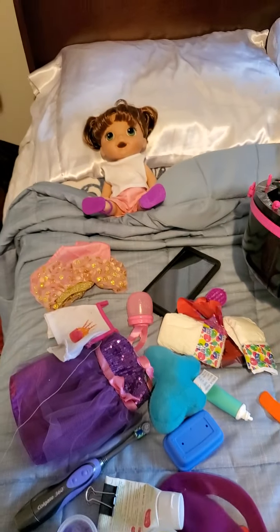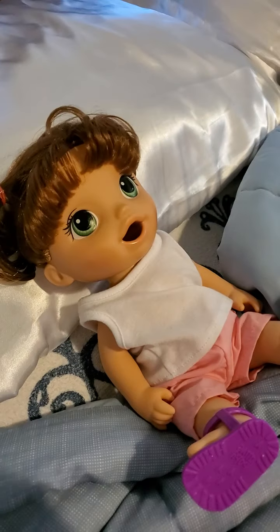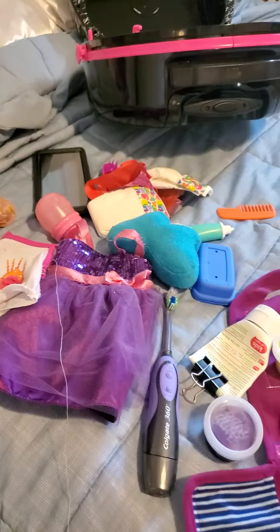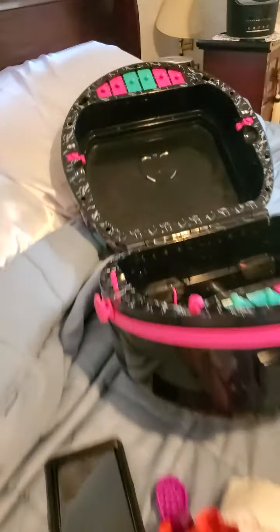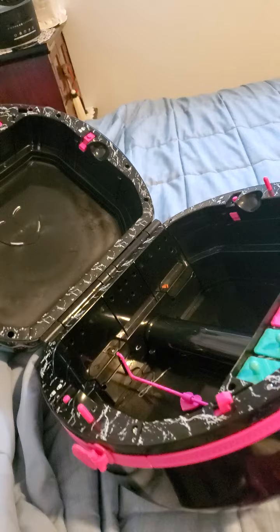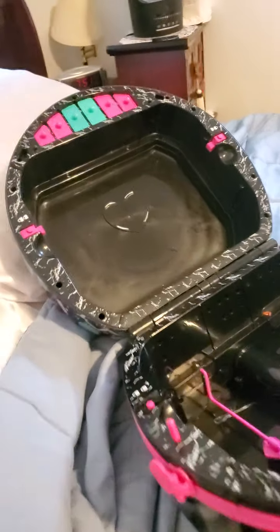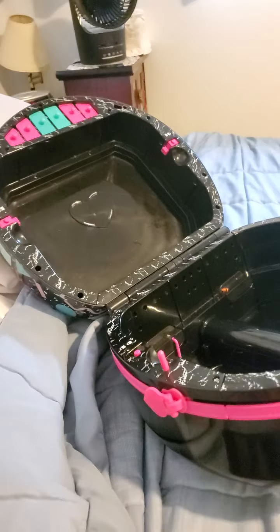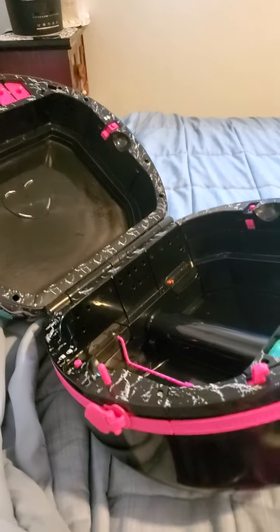Hello everybody, welcome back to Lisa Rabbit. Today we have our new Baby Alive doll and this is the things we need to pack in her suitcase. I had this suitcase for a long time since Christmas. It's an LOL Surprise suitcase and it's a fashion closet too.